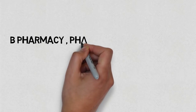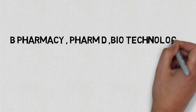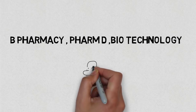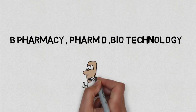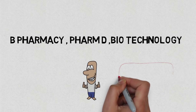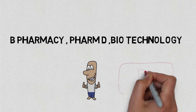This counselling is for B Pharmacy, PharmD, and Biotechnology, and there are very few seats for these courses. If you are new to this channel, please subscribe and like the video. You will be getting more information regarding the BIPC counselling throughout the process, so stay connected and stay tuned. Thanks for watching.